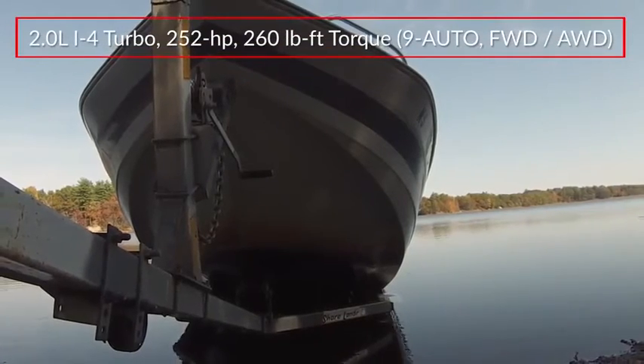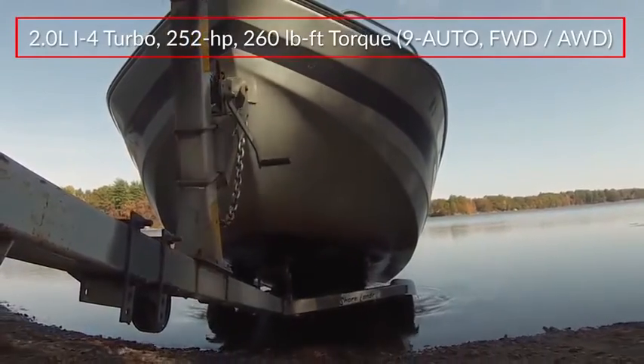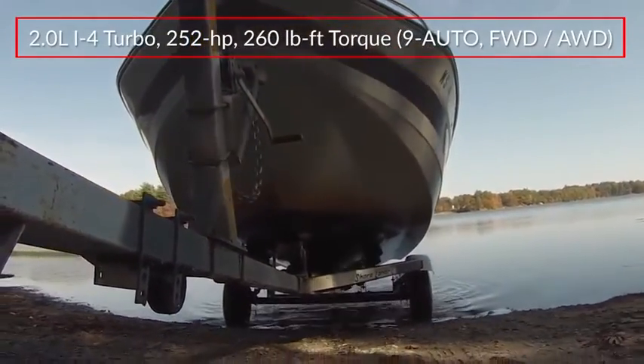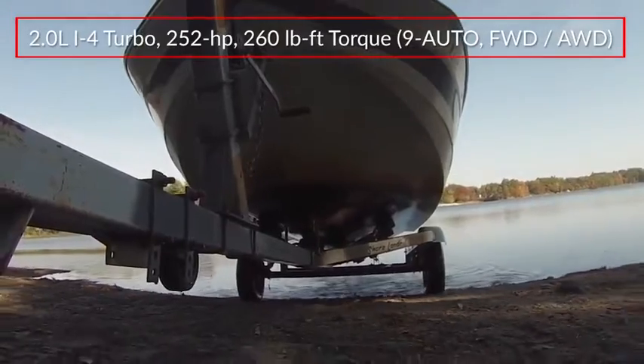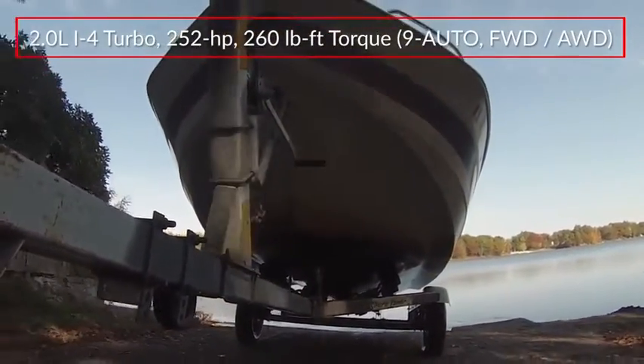For maximum towing capability, a turbocharged 2.0-liter inline four-cylinder engine paired with a nine-speed automatic delivers 252 horsepower and 260 pound-feet of torque for trailering up to 3,500 pounds.